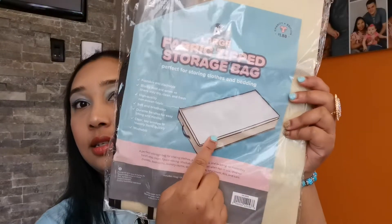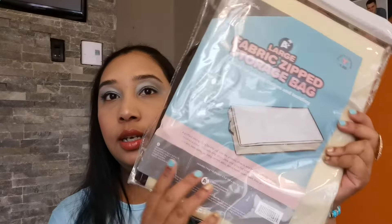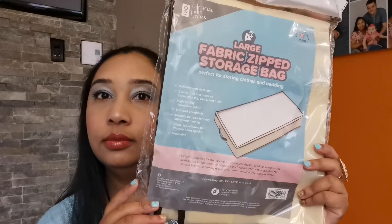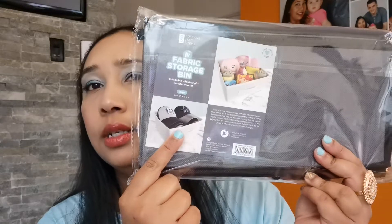I'm going to open it since it's empty. Then we have the large one — I'm not going to open it but you get an idea of how it looks. I also have another large storage bag as well.